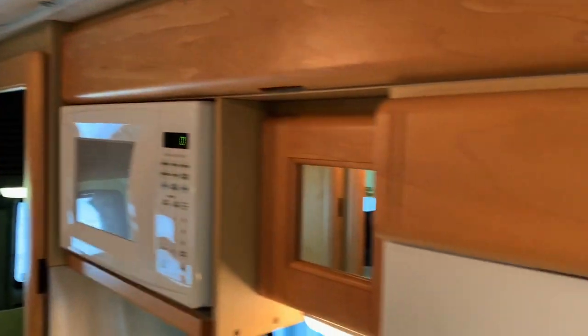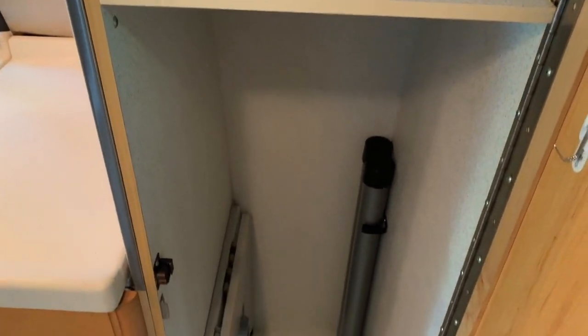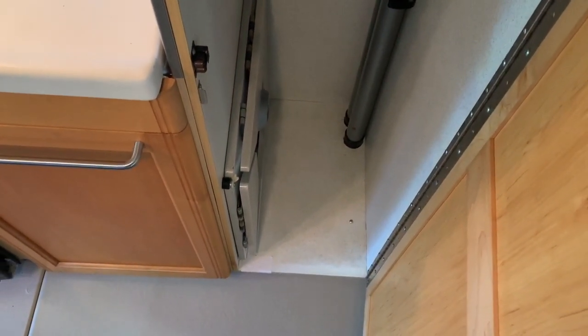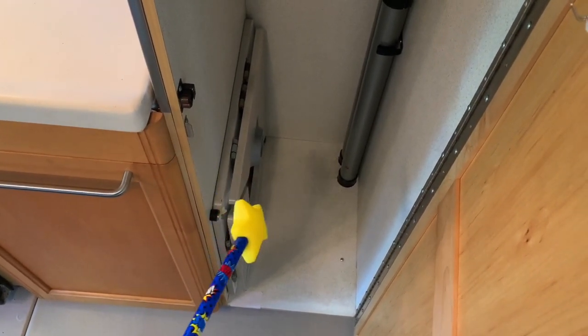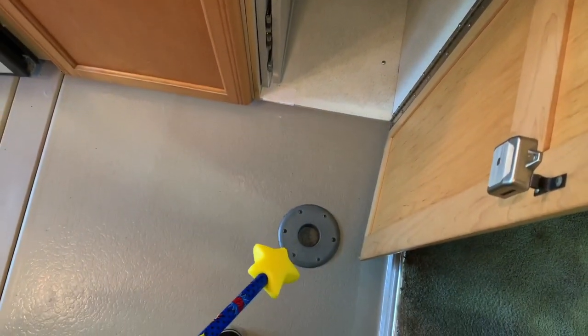Flipping around to the driver's side, we'll show you some of the storage here. Roadtreks do a great job of putting storage anywhere they can in these small B vans, which is very important. We do have a table up here — that's the diamond or square style Roadtrek table with panels that flip out and a couple of table legs, with the mount up front.